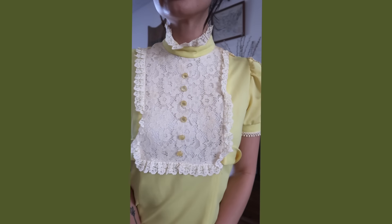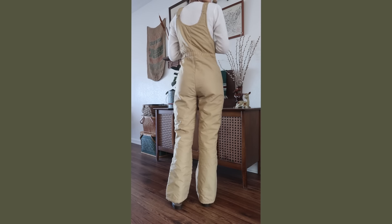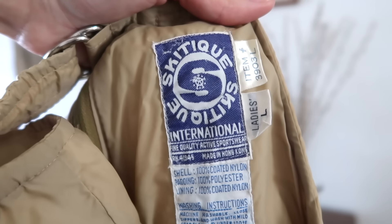I found a ski bib — I think it's from the 70s or 80s. It's just a tan ski bib that zips up in the front, by Ski Teak International. This next item is a prized possession of mine. I found it at the thrift store and initially grabbed it because the floral design is so beautiful.